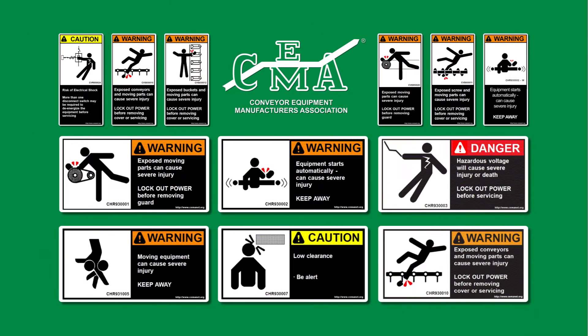CEMA safety labels are intentionally not copyrighted to promote safe practices in the workplace.